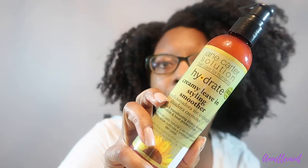We have Jane Carter's Hydrate Creamy Leave-In Styling Smoother — I absolutely love this leave-in. Setting her aside because I'm going to tell you what I plan on doing with several of my leave-in conditioners. Also have the Giovanni Direct Leave-In — setting that aside too.